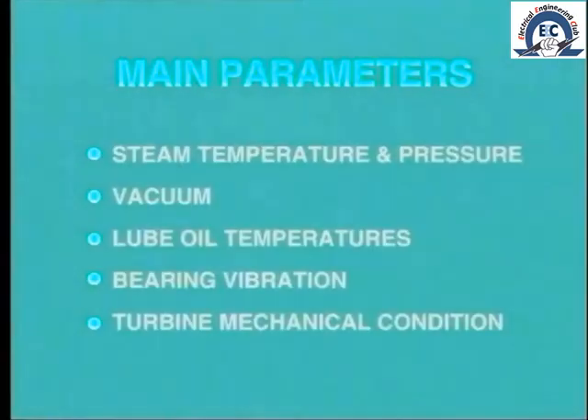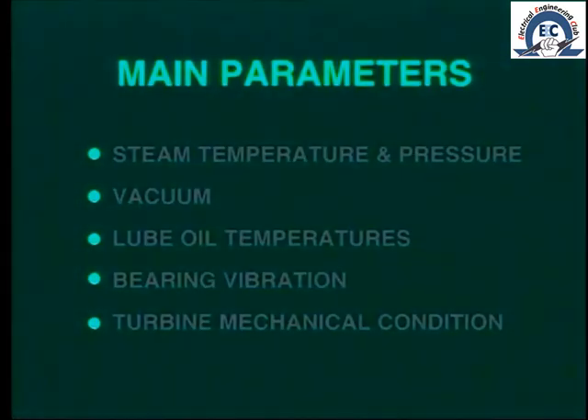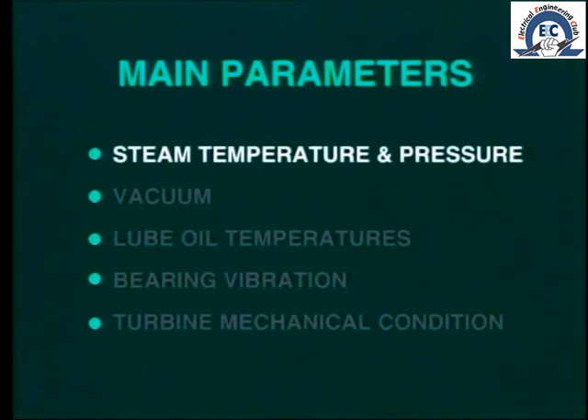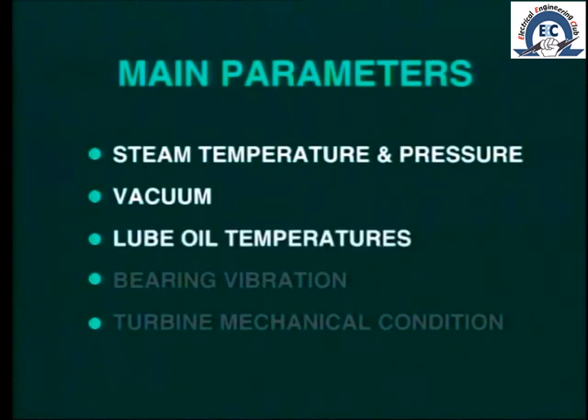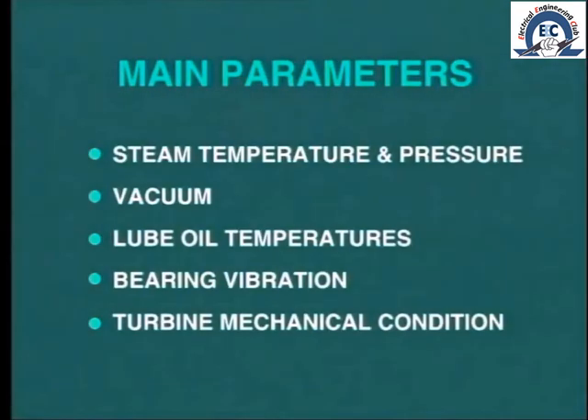Referring to turbine operation, the indications we are most interested in are steam conditions — that is, pressure and temperature — vacuum, lube oil temperatures, bearing vibration, and mechanical condition of the turbine as indicated by the supervisory instruments.